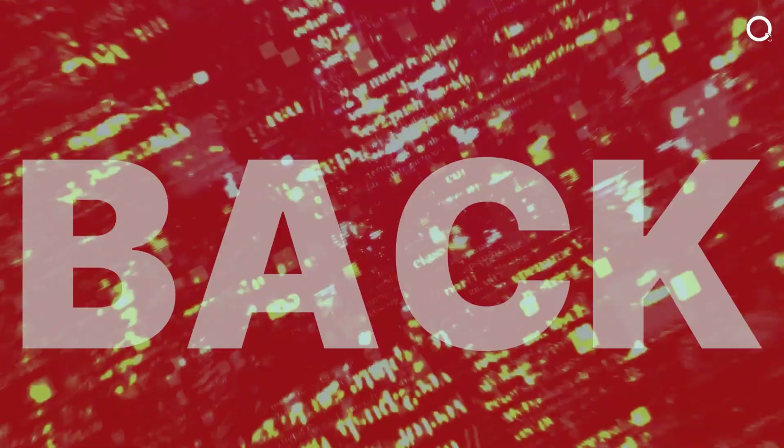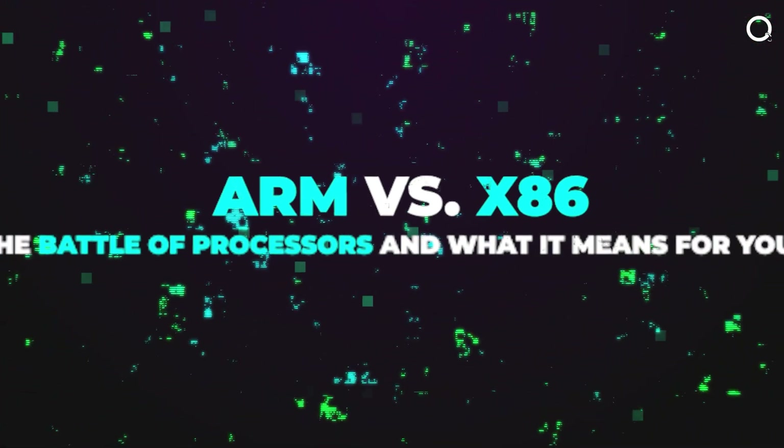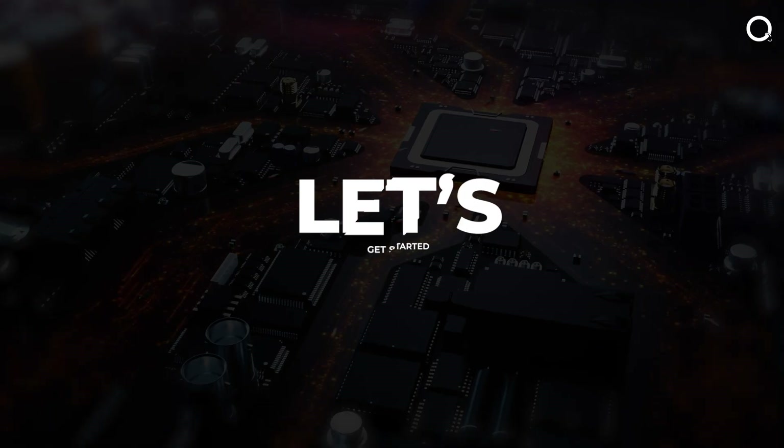Hello and welcome back to QuantumFi. In today's video, we're diving into ARM vs x86 — the battle of processors and what it means for you. Let's get started.